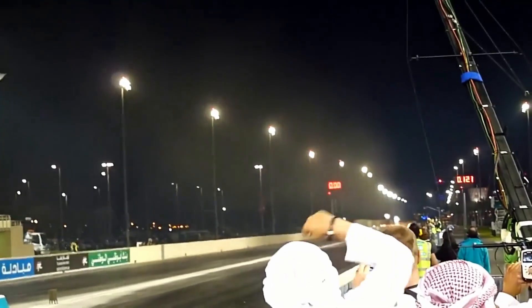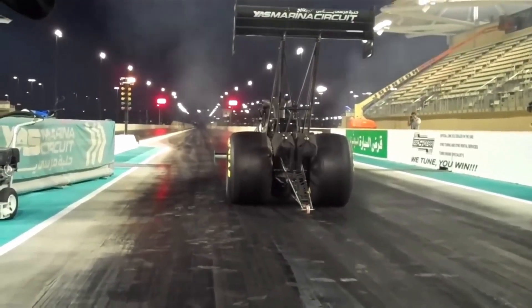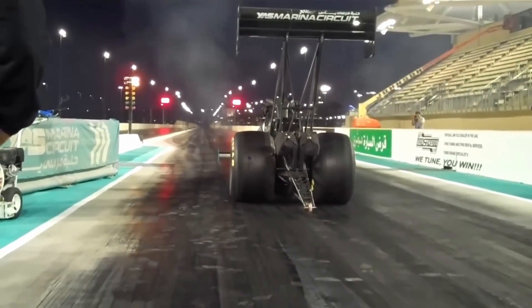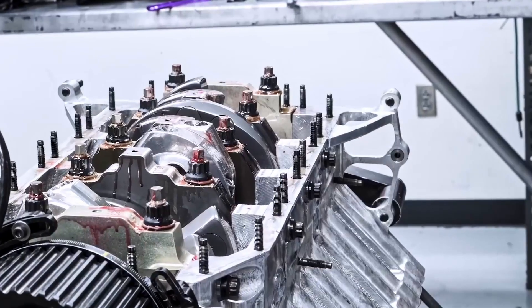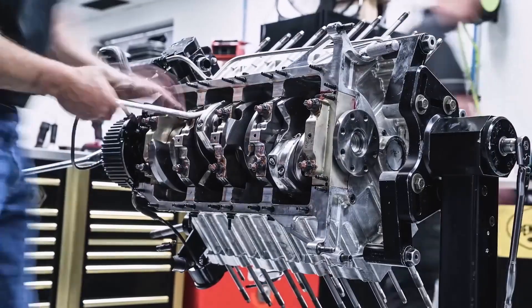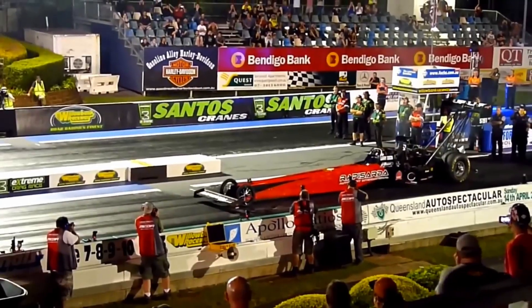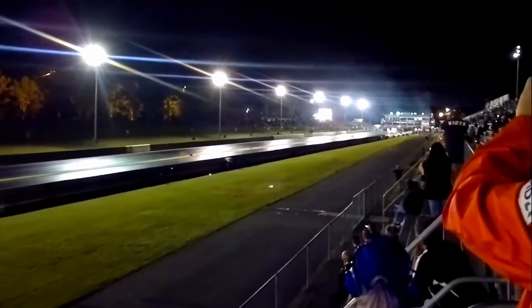The tremendous force these engines generate not only melts spark plugs, but also subjects all engine components to excessive stress, which results in severe damage and requires them to be completely rebuilt after each race. This means that the engine suffers in seconds what a conventional car engine would suffer in hundreds of thousands of kilometers. In addition, the parts must be custom made with clearances to compensate for thermal expansion.